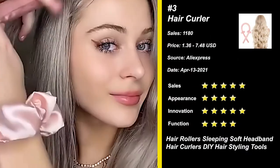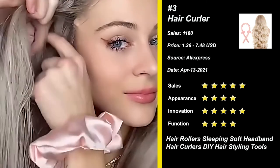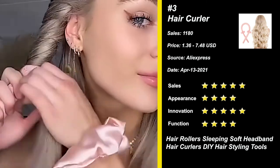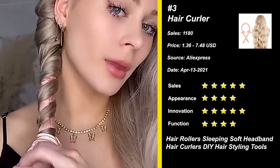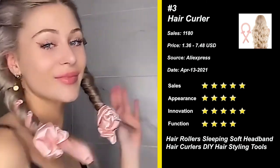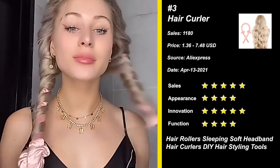Our next product is the Heatless Curling Rod. This is a new way of curling your hair without putting heat in your hair. It's made of foam and cloth — wear-resistant and durable, can be reused many times. Allows you to DIY your hairstyle easily, no heat, no damage to your hair.